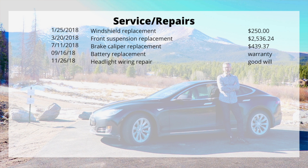In 2018, those costs continue and go up compared to the previous year. A windshield replacement — the $250 is the deductible — is a pretty standard thing. The front suspension replacement is by far the most expensive repair to date at $2,536; the suspension appeared worn out, which seems a little soon, but I've had no issues with suspension since then. The brake caliper replacement was $439. I also had that battery replacement in 2018, which I'll go into detail about in the next video covering battery degradation. My total cost for repairs in 2018 was $3,225 across five items.